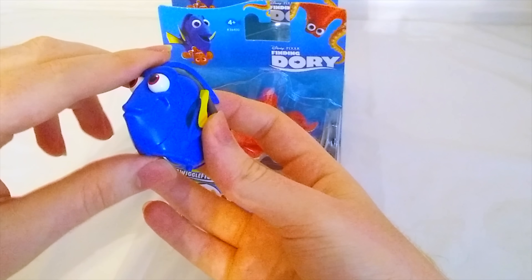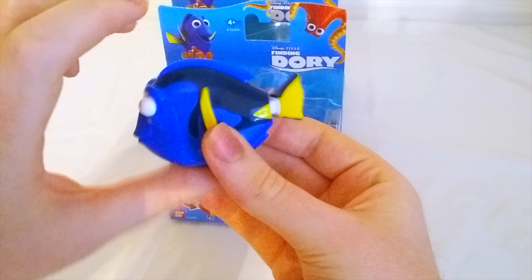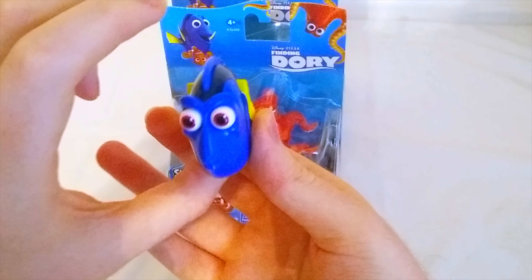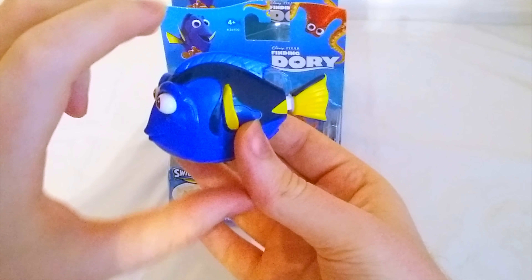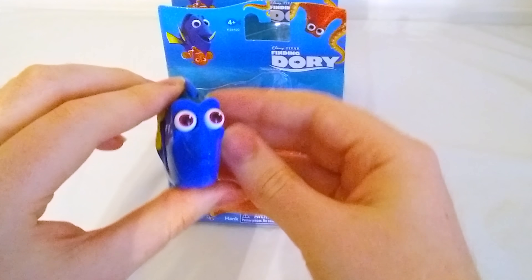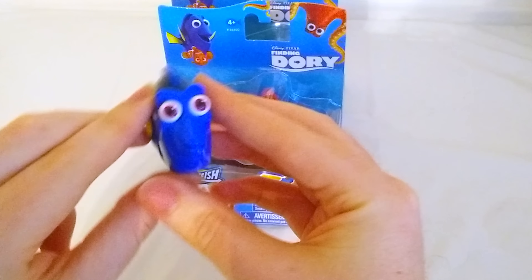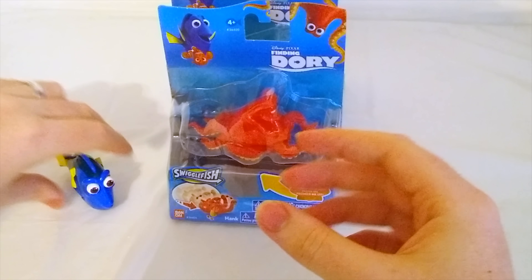I think these toys are actually little squiggle fish, which means that when we roll them, they squiggle. Look at that — she wiggles her tail and flaps her fin. That's really fun. We'll put Dory right there.